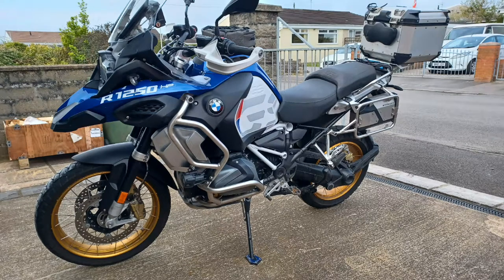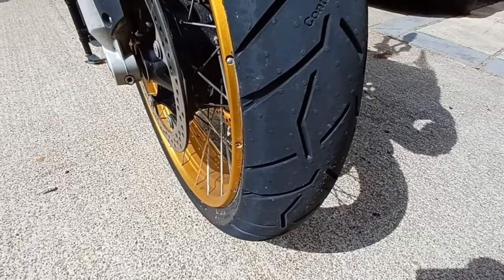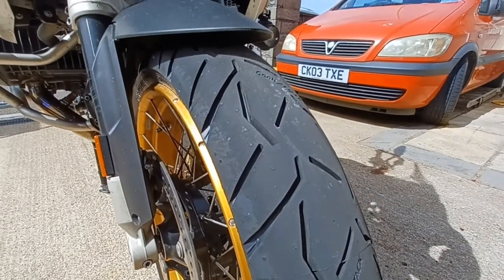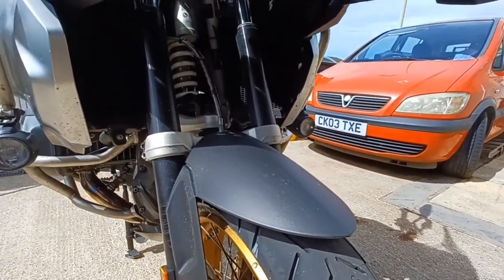When the Michelin Anarchy Adventure tyres wore down, I had a set of Continental Trail Attack 3 fitted. These weren't my first choice — I wanted Michelin Road 5s, road-orientated tyres, as that's mostly what I planned on doing.